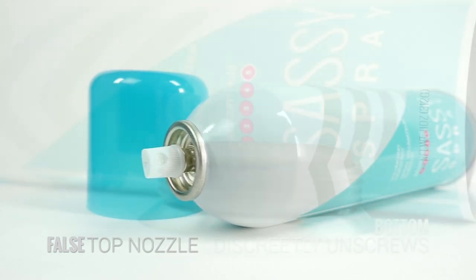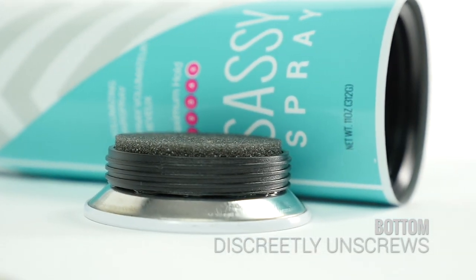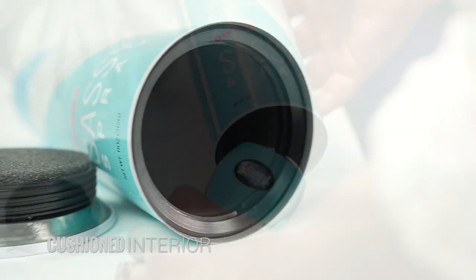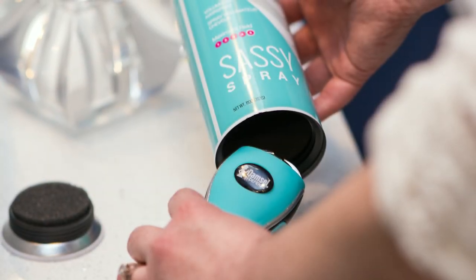The can has a false top nozzle and a bottom that discreetly unscrews to access the hidden compartment inside. The cushioned interior muffles the sound of jewelry or coins and is the perfect size to conceal a stun gun or pepper spray as well.